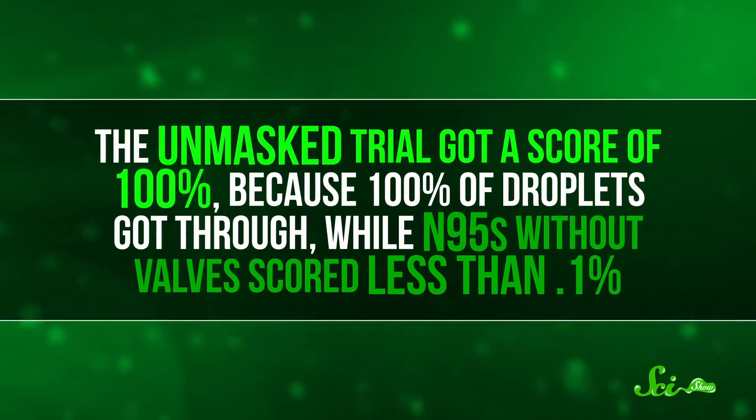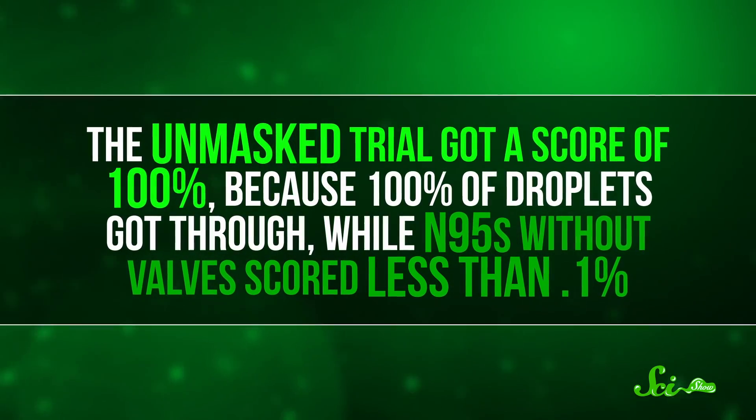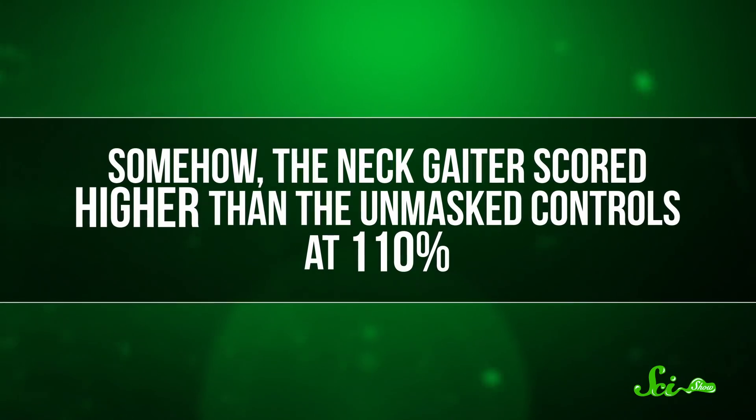So the unmasked trial got a score of 100 percent, because 100 percent of the droplets got through, while N95s without valves scored less than one-tenth of a percent. Somehow, the neck gaiter scored higher than the unmasked controls, at 110 percent. That's where the headlines that neck gaiters are worse than nothing are coming from.